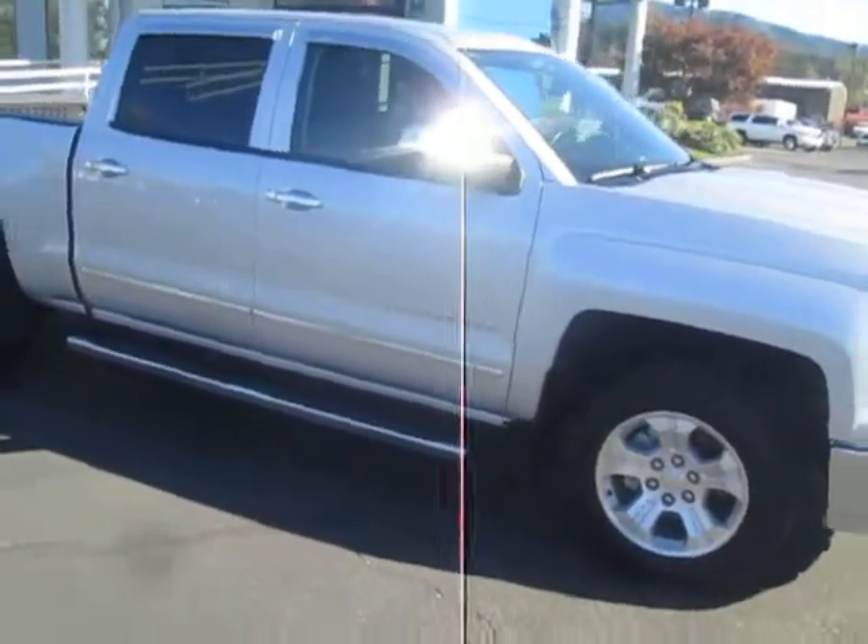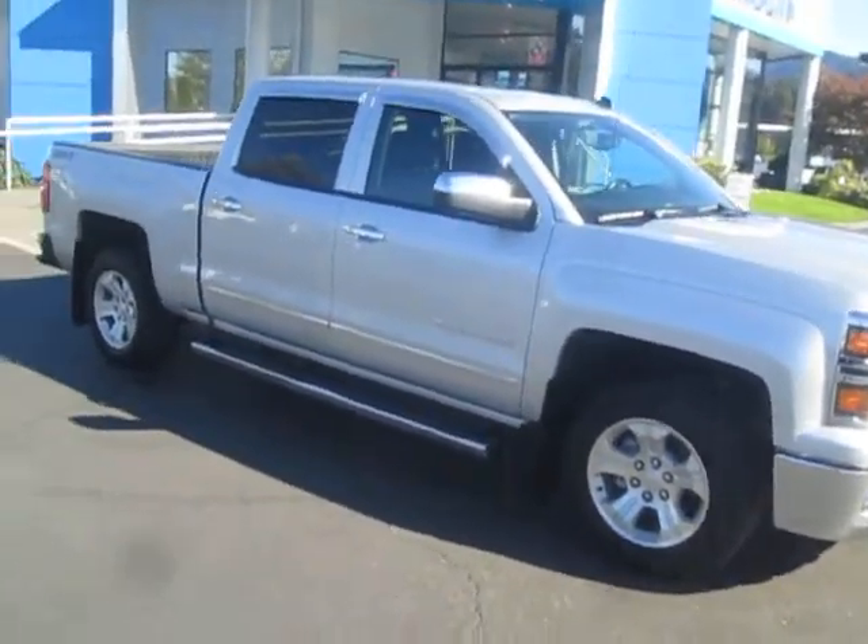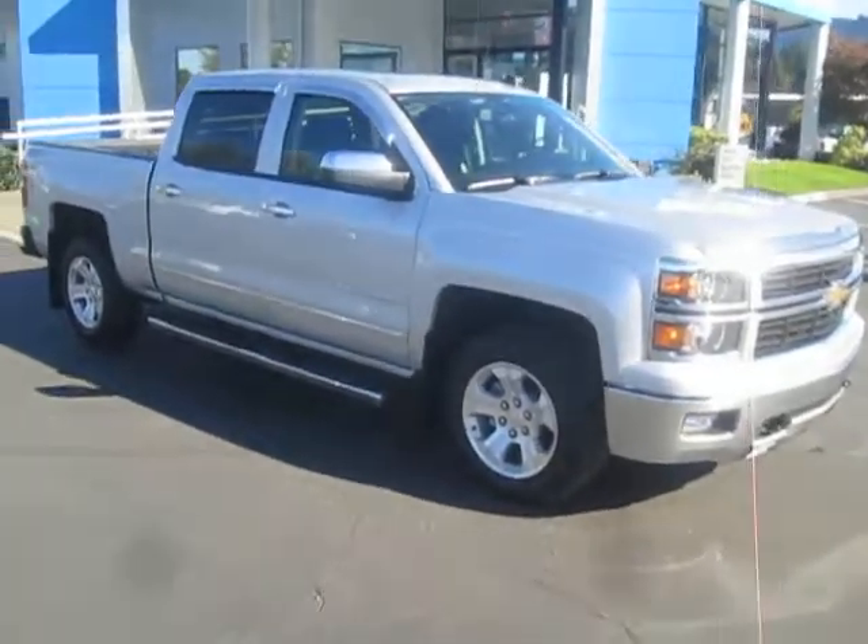So that's our 2014 Chevy Silverado 1500, down here at Gamblin Motors in Enumclaw, Washington.